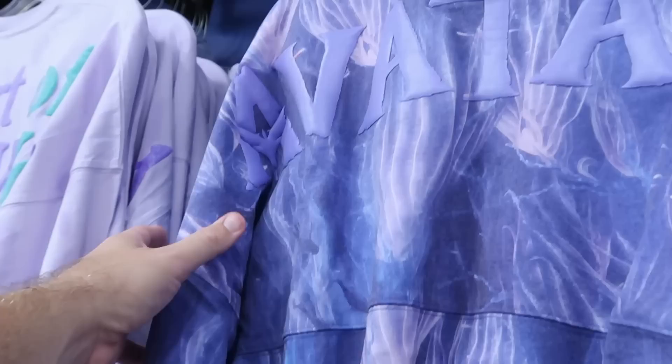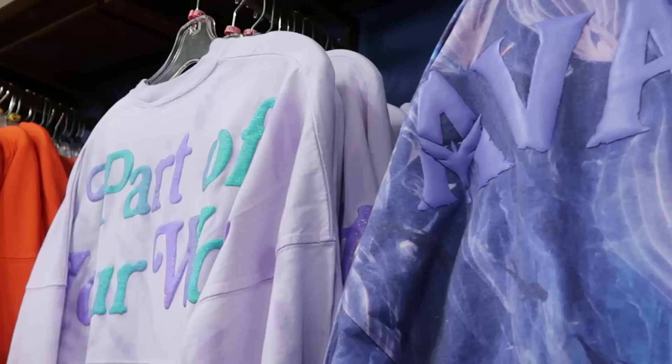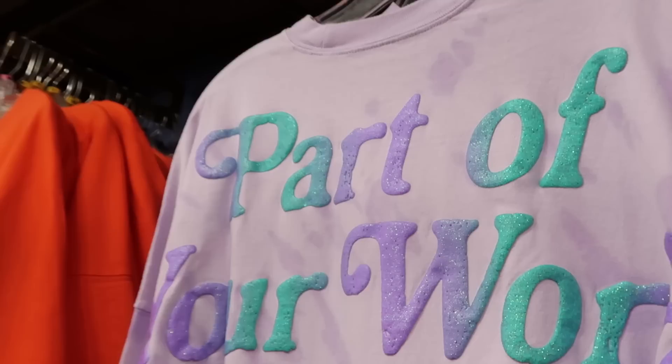Right up ahead is even more Avatar merchandise — the Avatar Spirit Jerseys with oversized lettering, you can see the characters and all the bioluminescence — $35 each, available in every size. Also the live action Little Mermaid Spirit Jerseys — very sparkly, it says 'Part of Your World' with Princess Ariel on the bottom — $25 from $80, also in every size.